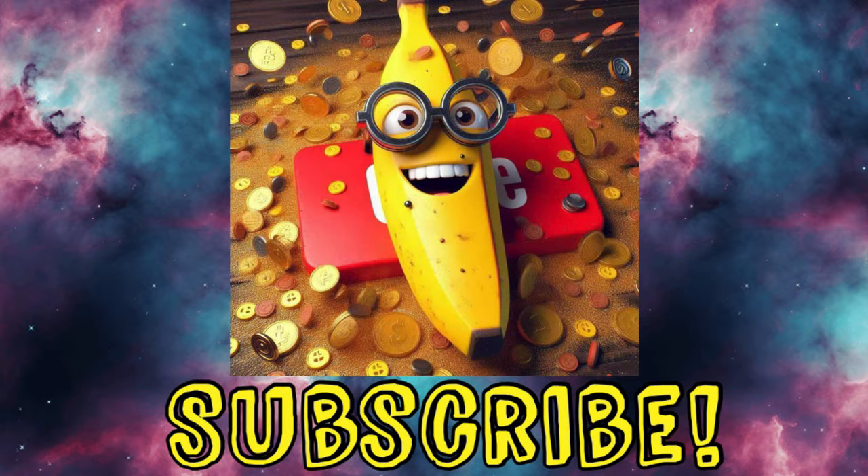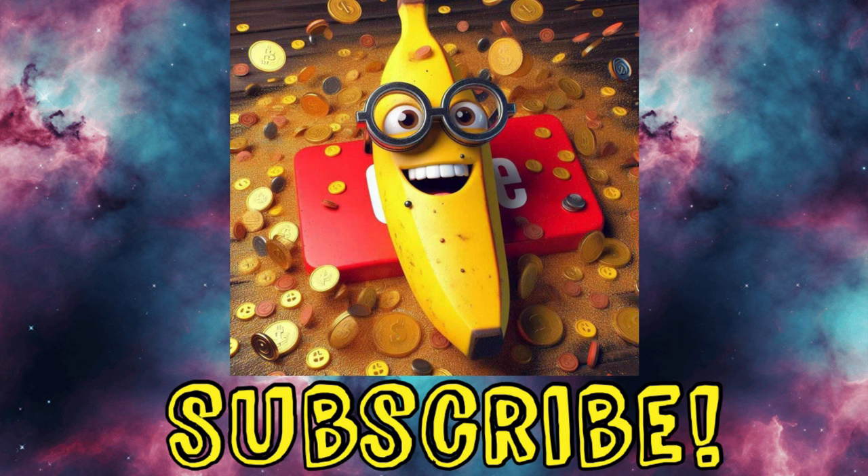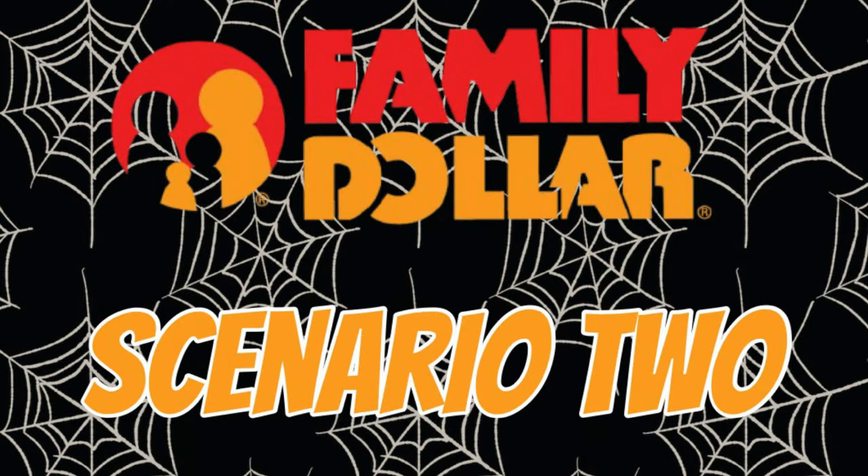If you like what I do here and the deals I share, please consider subscribing and clicking the bell for all notifications so you never miss a deal, and give it a like so YouTube will share this and more people can save money. Alright, let's get back to it — scenario two!